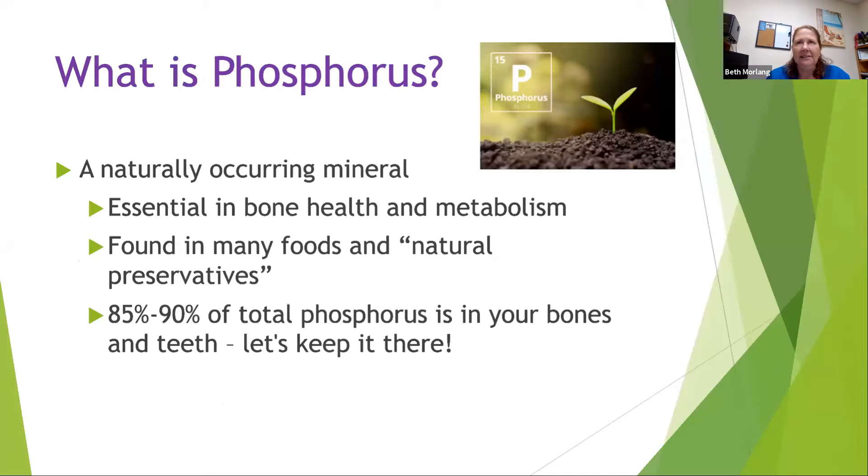So what is phosphorus? It's something we don't hear much about and it's difficult to find on food labels because only a handful of kidney patients have to worry about it. But it's a naturally occurring mineral, essential for our bone health, teeth, and metabolism. It's found in many foods and in natural preservatives. 85 to 90% of our total phosphorus is in your bones and teeth, and our goal is to keep it there.